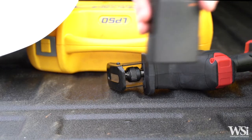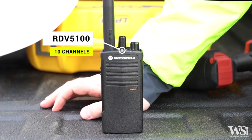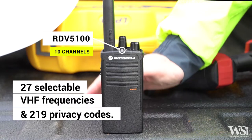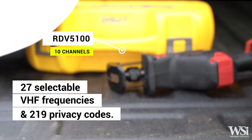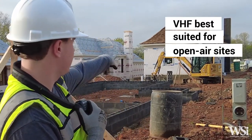There is one VHF model available as well. The RDV5100 offers 10 channels with 27 selectable VHF frequencies and has the option of 219 privacy codes, and is best suited for open-air sites with little to no interference.